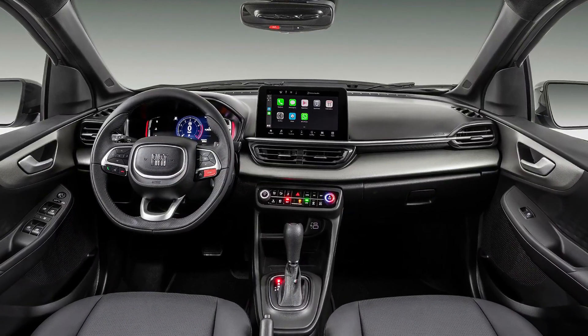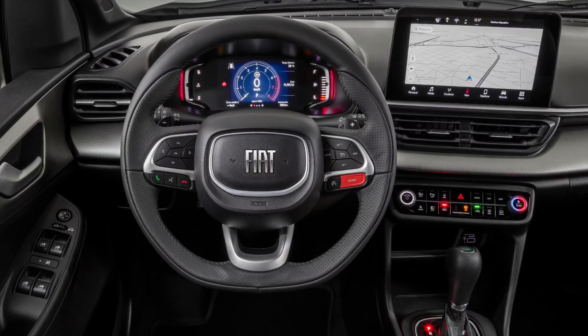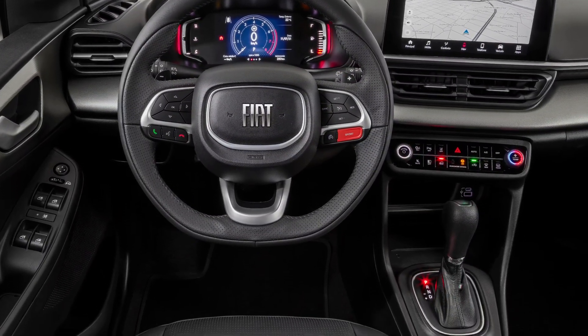Inside, most likely it will get the seven inch digital instrument cluster and the 10.1 inch infotainment touchscreen, which are also present in the Fiat Pulse.